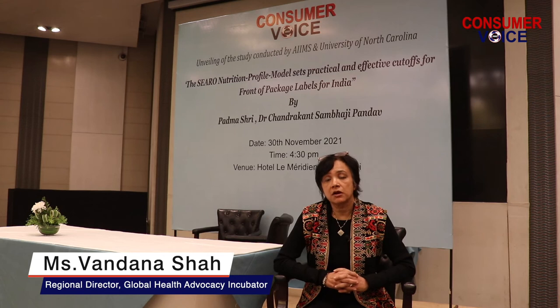The WHO-CRO cutoffs are ones that have been developed by WHO in the Southeast Asia region, using the Indian food market in mind, to come up with cutoffs for salt, sugar and saturated fat.